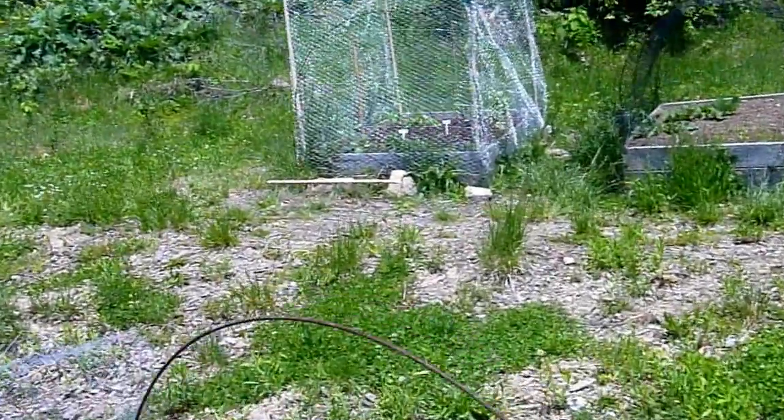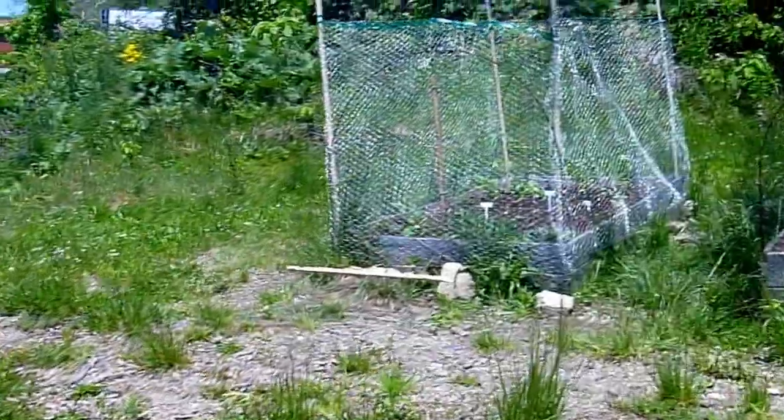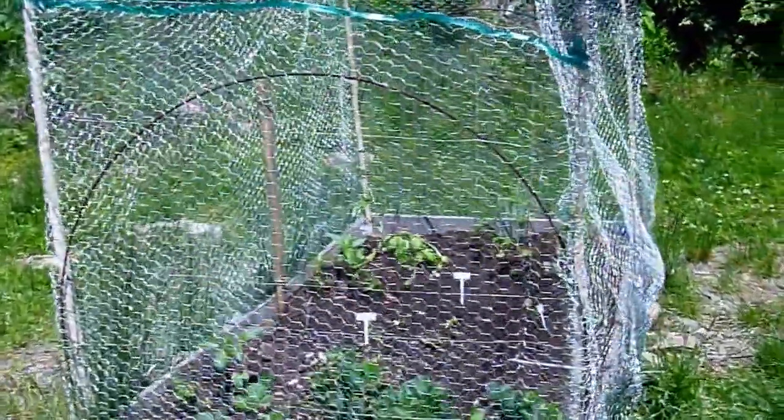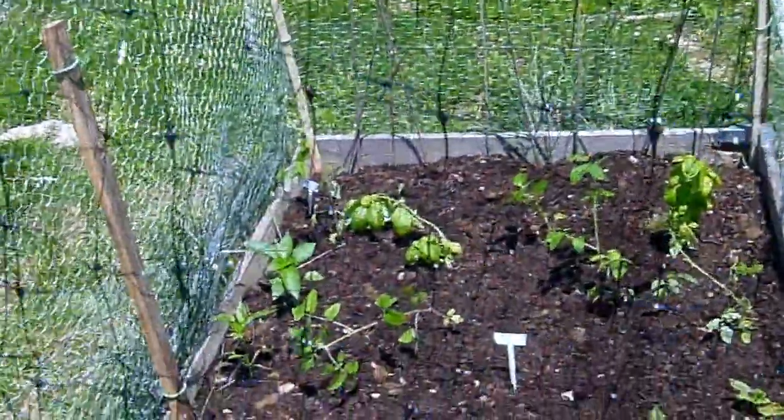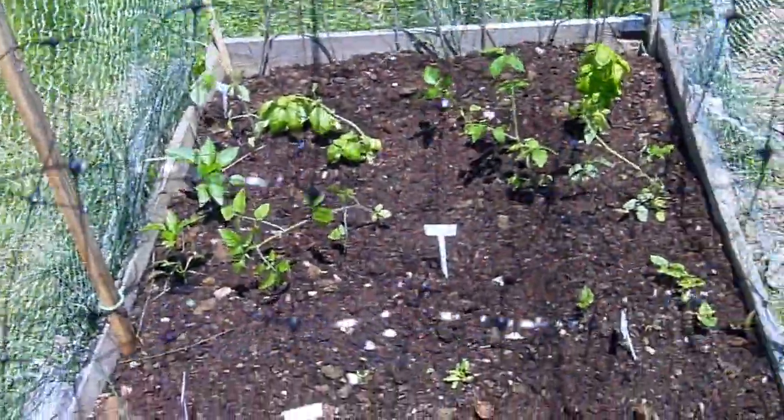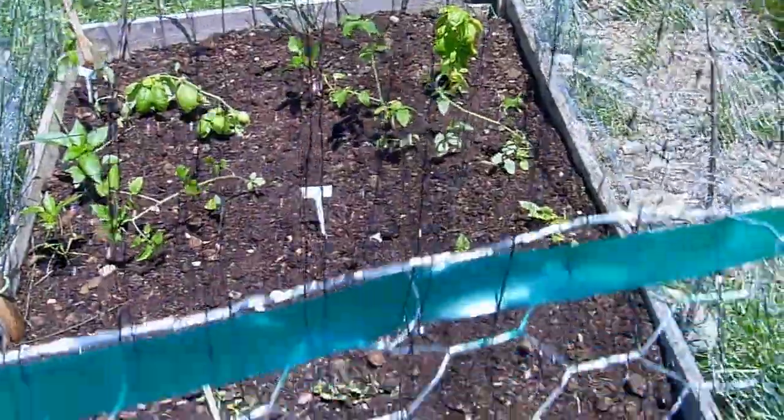This person's also using some chicken coop fencing. They're growing basil, peppers, strawberries.